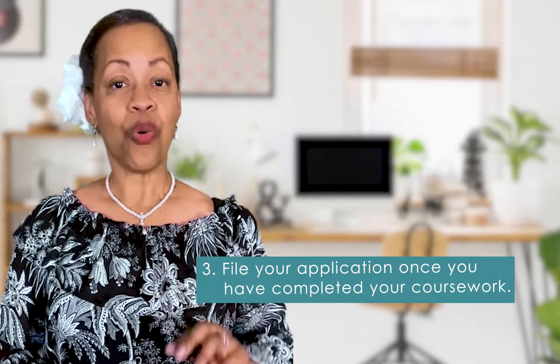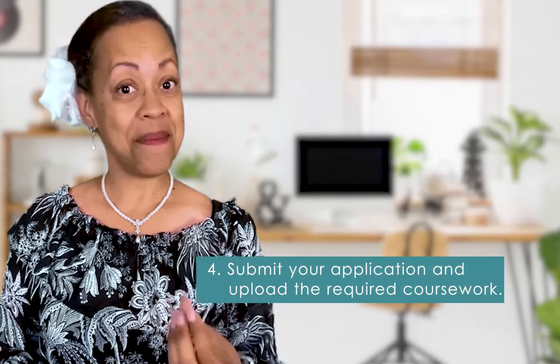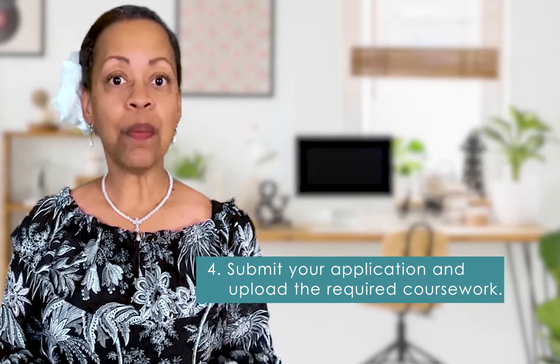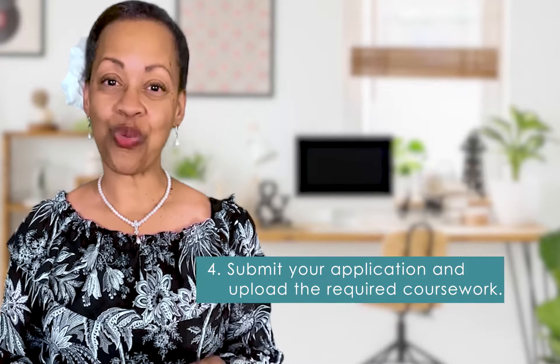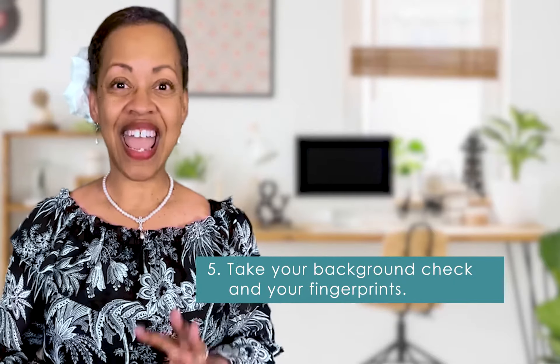Number three, go ahead and file the application after you've completed your coursework. And number four, submit the application and upload the required coursework. Number five, take your background check and your fingerprints.